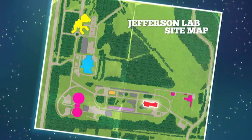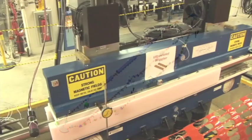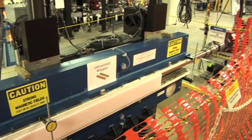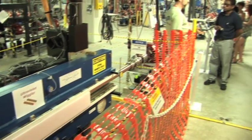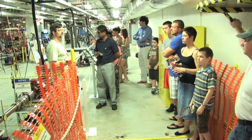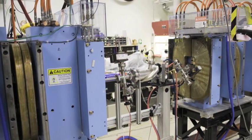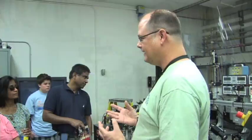Jefferson Lab has a second, smaller accelerator called the free electron laser. Jefferson Lab's FEL is the world's most powerful, highly tunable free electron laser. The laser light generated by the FEL is directed into labs where a wide range of experiments take place, including a search for dark matter and the micromachining seen here in Lab 4.